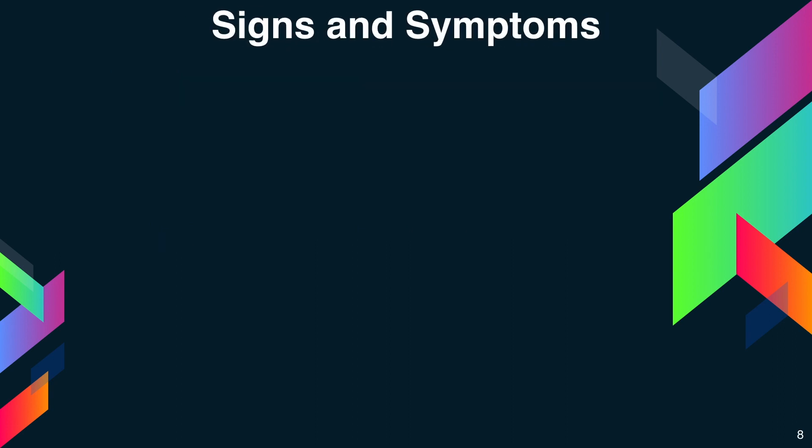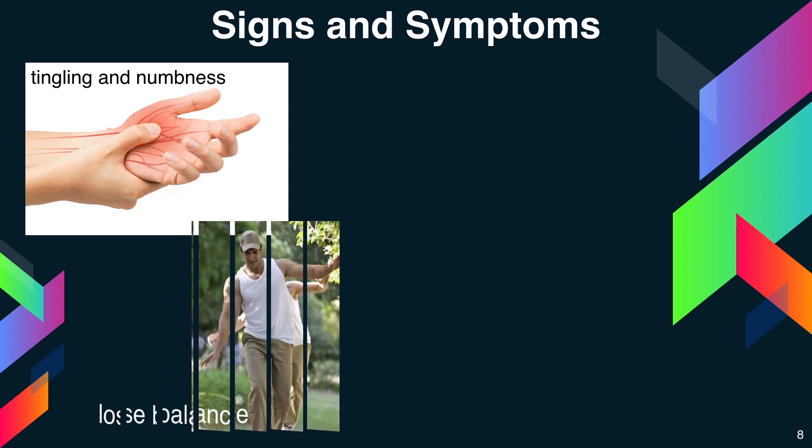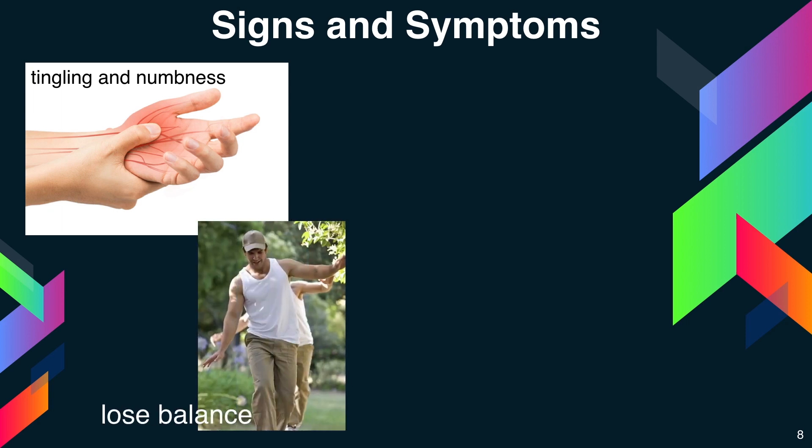Signs and symptoms: vitamin B12 deficiency may lead to nerve damage. This can cause tingling and numbness in your hands and feet, muscle weakness, and loss of reflexes. The patient may also feel unsteady, lose balance, and have trouble walking.